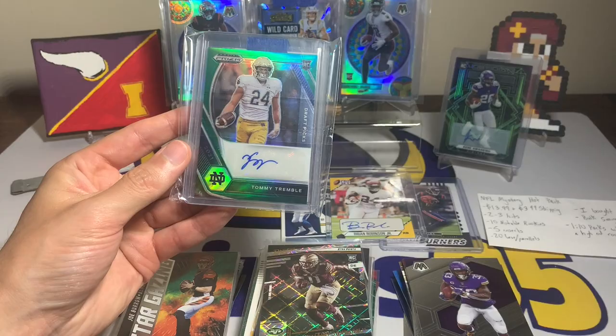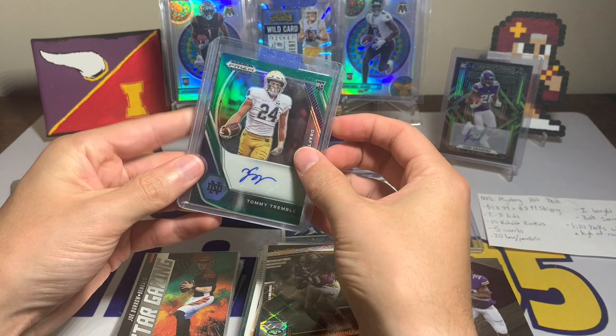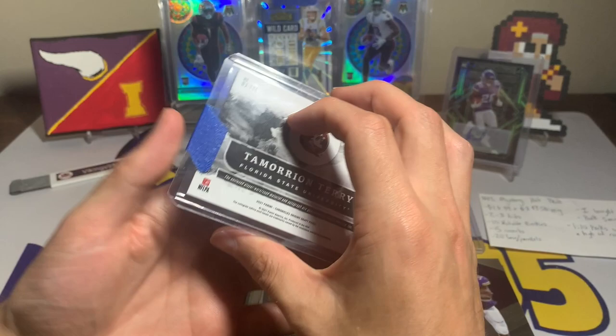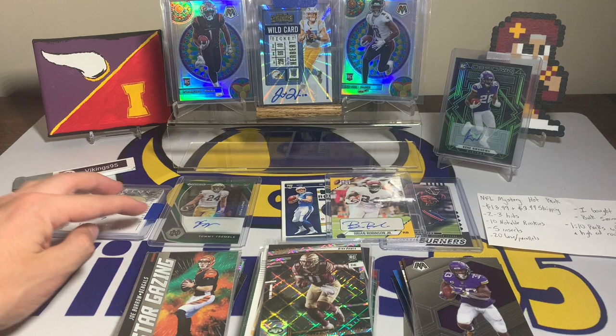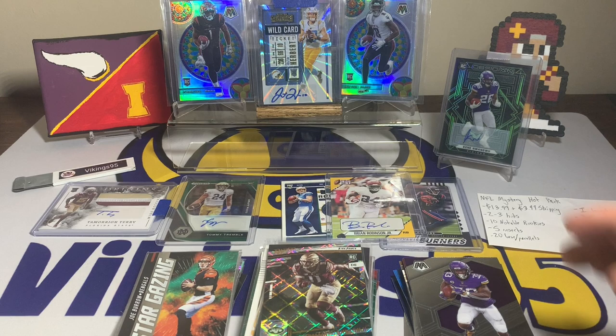All right, and then the hits. We have a Tommy Tremble — Tommy Tremble, I believe the Carolina Panther — from Prism Draft Picks. And then this is the last card — one hit Origins — it is a Tamarion Terry numbered out of 99, Origins RPA from Florida State, 2021 Chronicles Origins Draft Picks. That's a cool looking card — three color patch with the auto. We got what we were promised: two to three hits per pack, an RPA, the rookies, the inserts, the base and parallels.